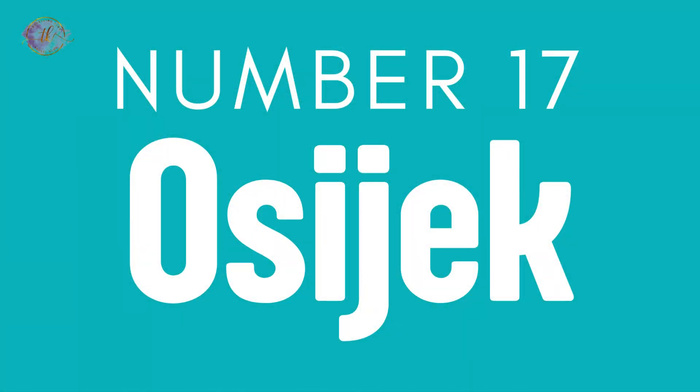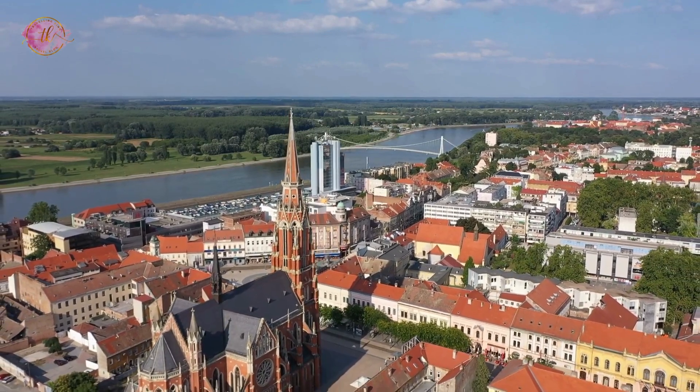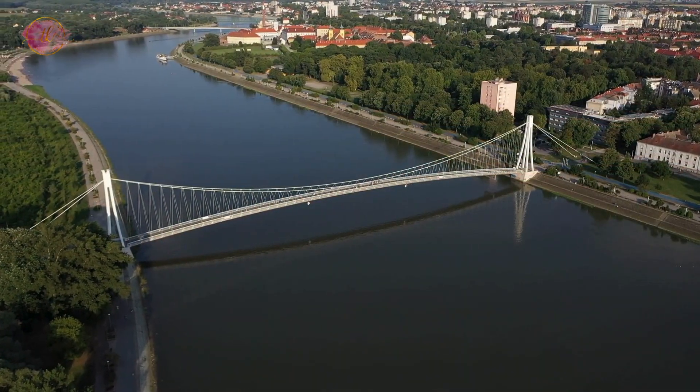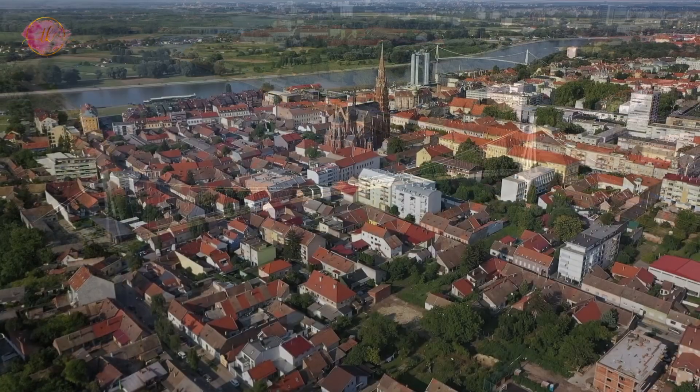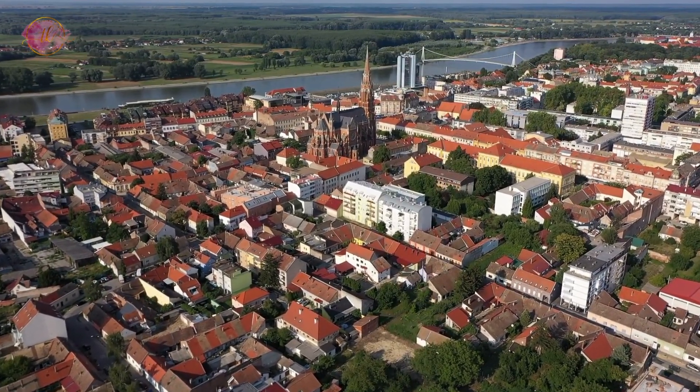Number 17: Osijek. Osijek is the largest city in eastern Croatia, known for its open spaces and the Drava River. The Old Fortress is a highlight, showing military architecture. Osijek offers a mix of history, nature, and modern life, with parks, walks along the river, and cultural events.